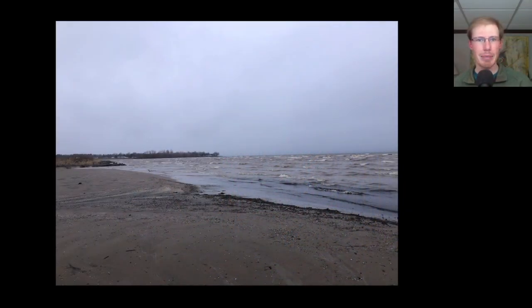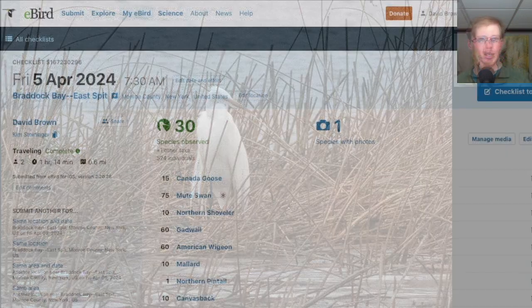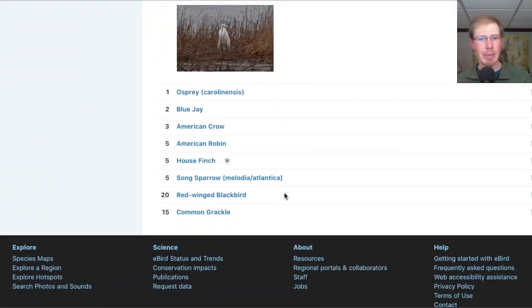Kim and I started out the day at the Braddock Bay East Spit. It was kind of a gloomy morning with rain and snow showers and a moderate to strong northwest wind. The highlight was the continuing Grady Gret, which was probably wondering why it didn't stay south for a little bit longer. From the East Spit we had 30 species.